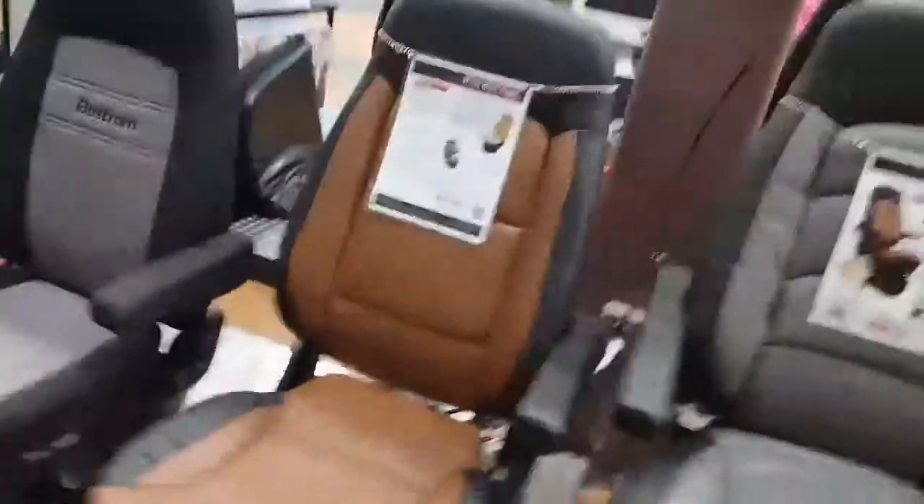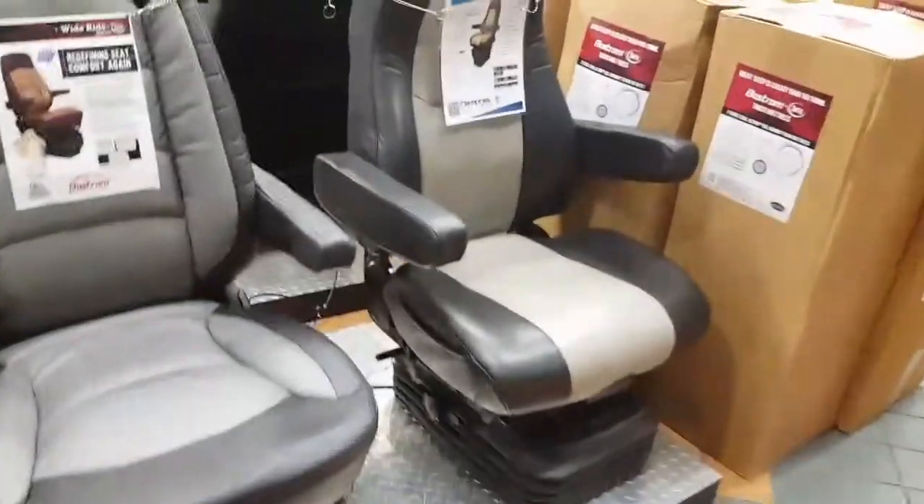Haley, check out these seats — look, see? You could sit in one of those when you pretend you're driving the truck.